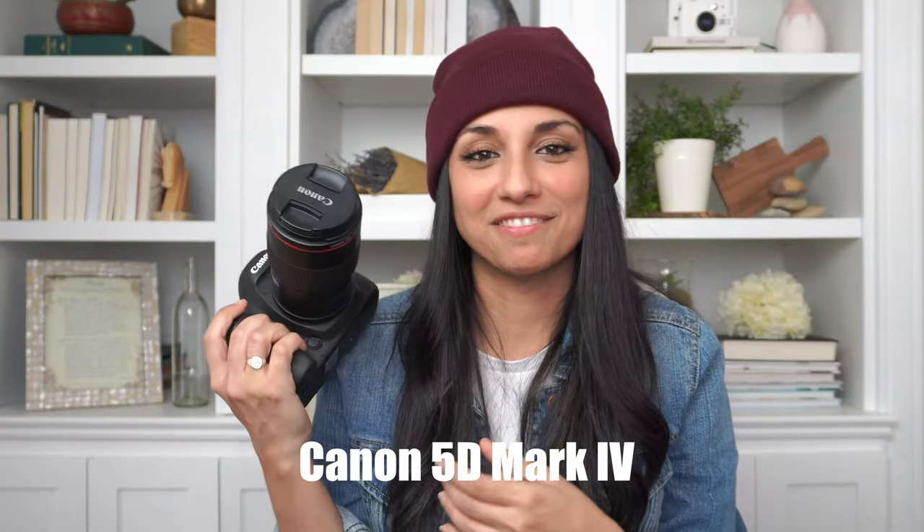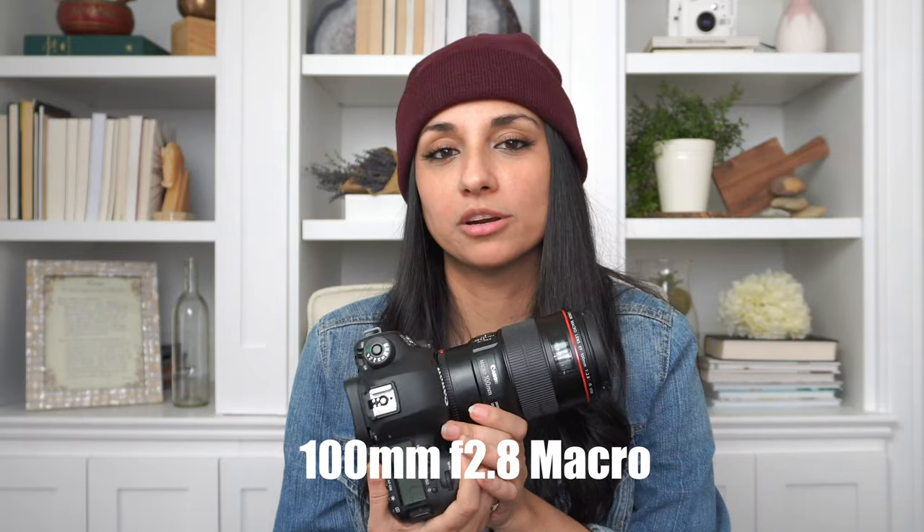The first thing obviously is my camera and my lens. My go-to camera — and my only camera, except for the one I'm filming this with — is my Canon 5D Mark IV and my 100mm f2.8 macro lens. This is what I shoot with all the time, every single one of my photo shoots. I do have other lenses, but this is the one I use when I shoot beauty because it's a macro lens and I can do those really crisp close-up photos of lips, mascara, or something like that.